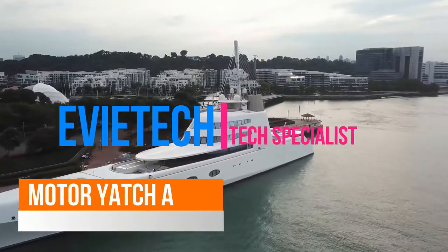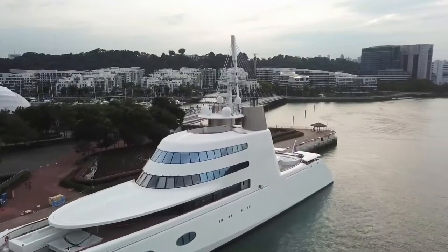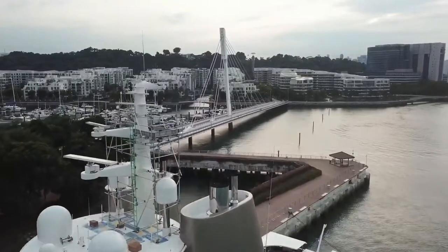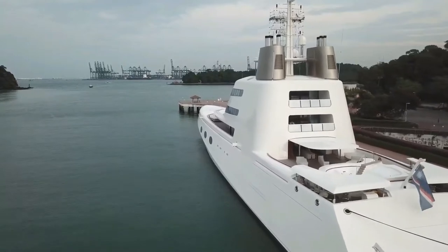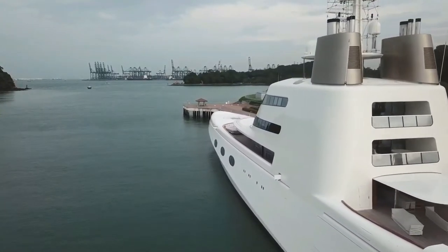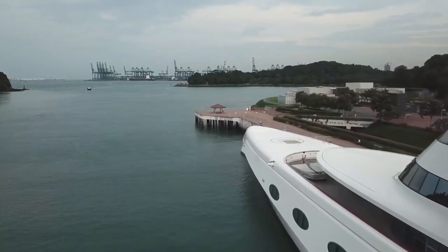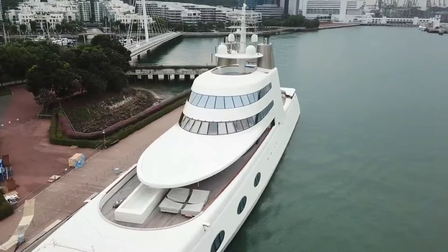Motor Yacht A is a superyacht designed by Philippe Starck and engineered by naval architect Martin Francis. It was built by the Blohm+Voss shipyard at the HDW Deepwater facility in Kiel. It was ordered in November 2004 and delivered in 2008 at a rumored cost of US$300 million. It is owned by Russian self-made entrepreneur and industrialist Andrey Melnichenko.